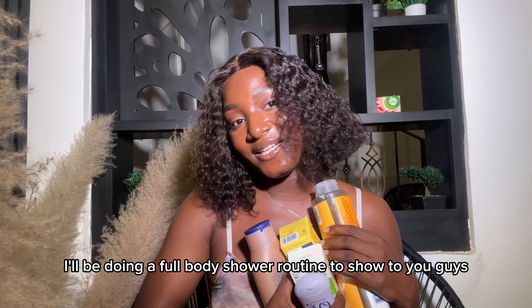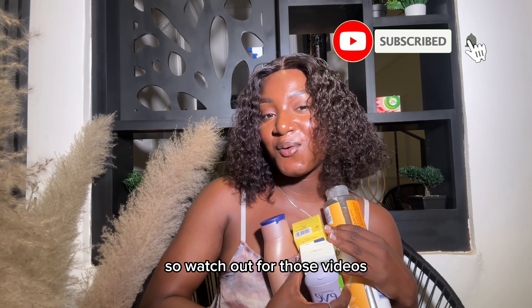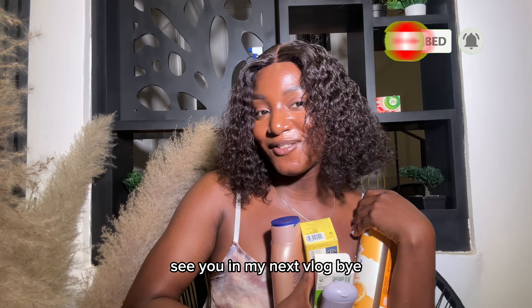Let me know if you guys want to see more videos like this about feminine hygiene. I'll be doing a full body shower routine and a full skincare routine, so watch out for those videos. Thank you so much for watching — see you in my next vlog, bye!